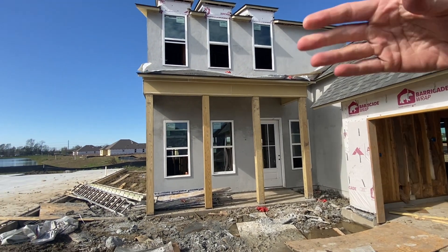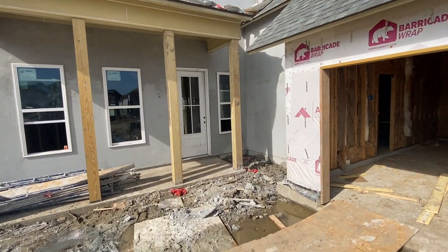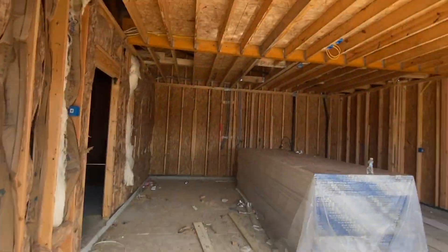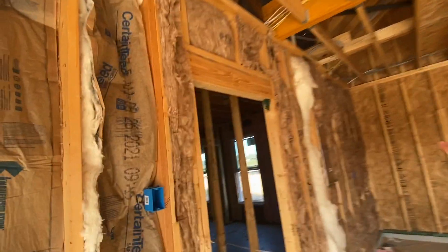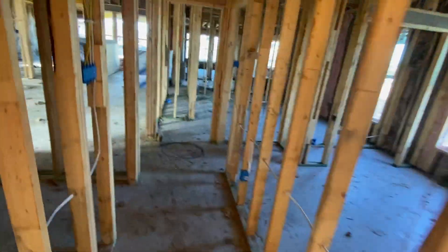Welcome home, Hodges family! You can see we have stucco up, which will be painted in the near future. Inside, you have insulation in your entire house, and we have the attic access up here for you.